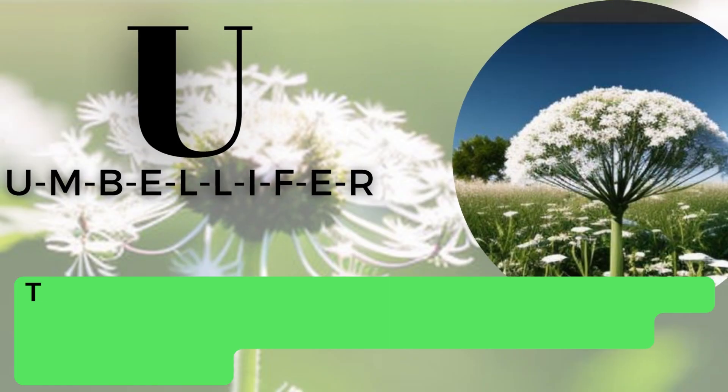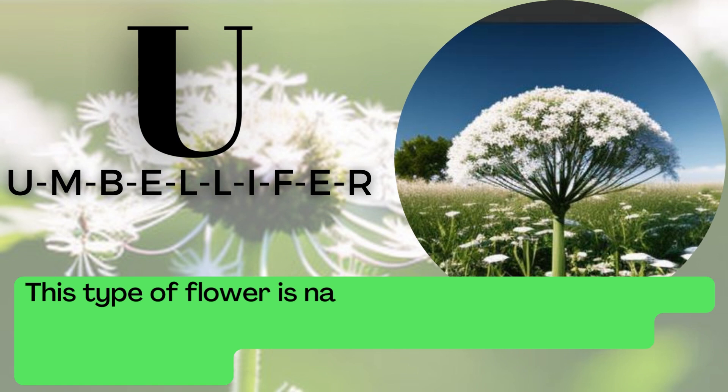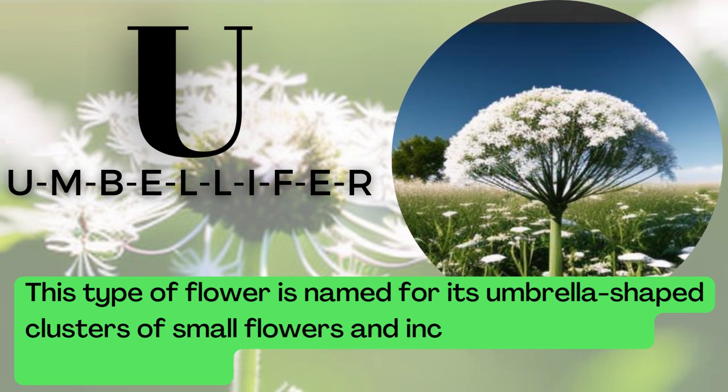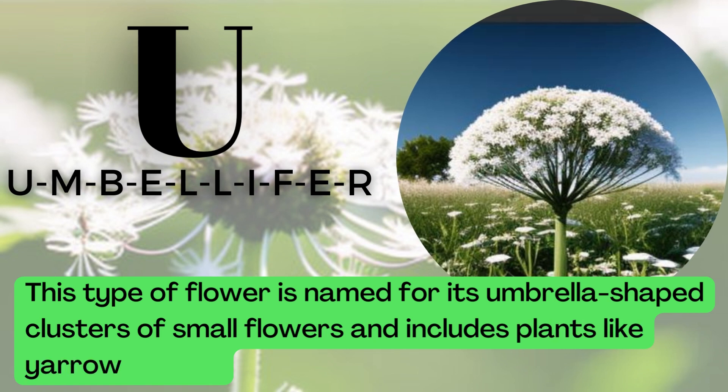U is for Umbelifer. U-M-B-E-L-L-I-F-E-R. This type of flower is named for its umbrella-shaped clusters of small flowers and includes plants like yarrow and dill.